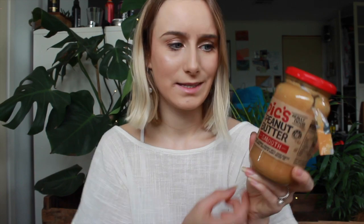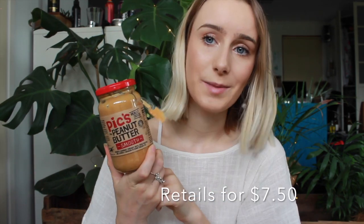So the first thing is a full size jar of peanut butter. This is Pix Peanut Butter Smooth and it's literally just peanuts and salt. This peanut butter is really, really good and it's a whole jar — it's always good to try out different brands.